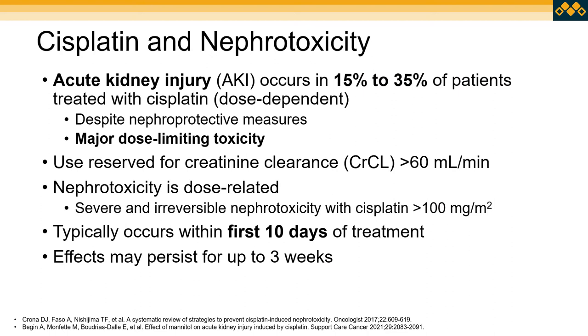Looking more in depth at the risk for cisplatin-induced nephrotoxicity: acute kidney injury has been found to develop in 15 to 35 percent of patients treated with cisplatin, and this appears to be a dose-dependent effect. This statistic occurs despite our standard management strategies for preventing nephrotoxicity, making nephrotoxicity the major dose-limiting toxicity with cisplatin. For that reason, we generally avoid use in patients with a creatinine clearance less than 60, and particularly with cisplatin doses greater than 100 mg/m², there can be risk for irreversible nephrotoxicity.